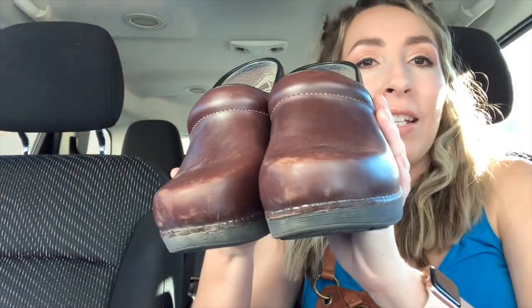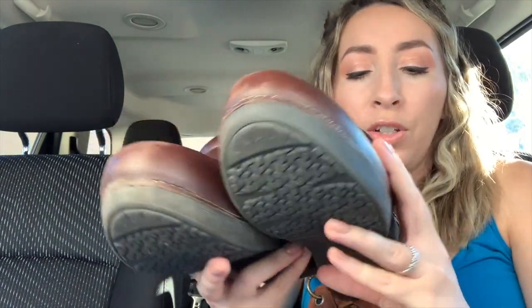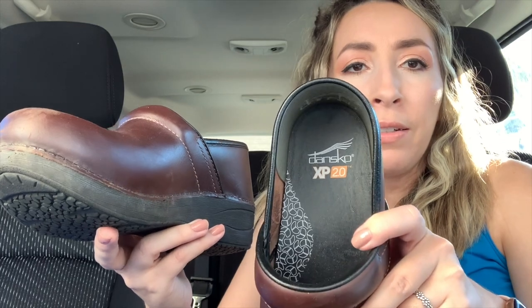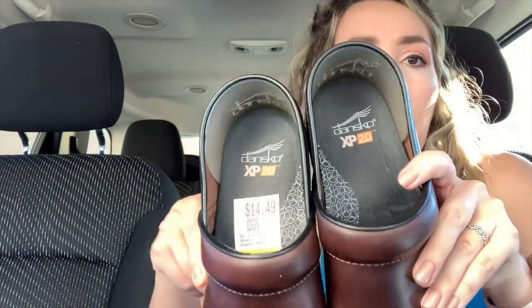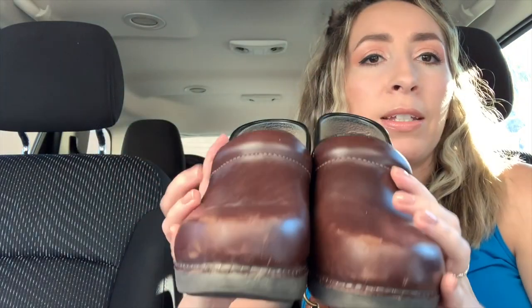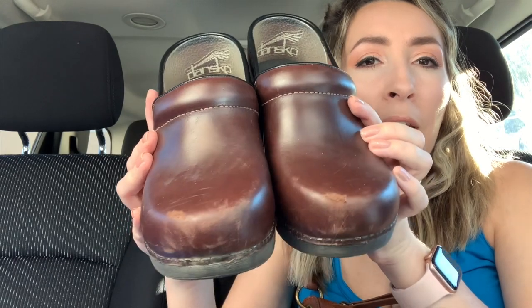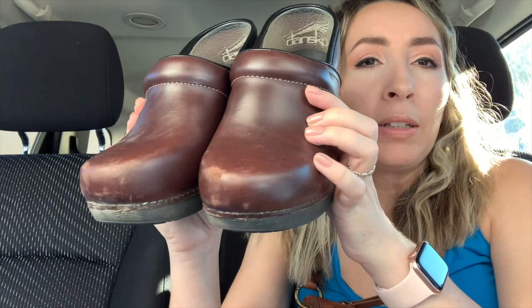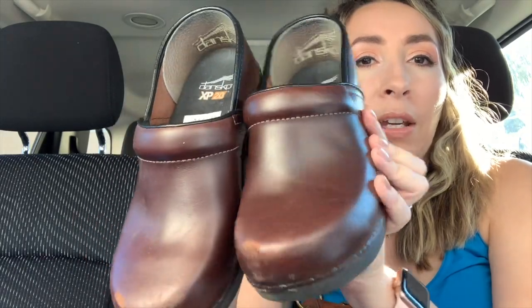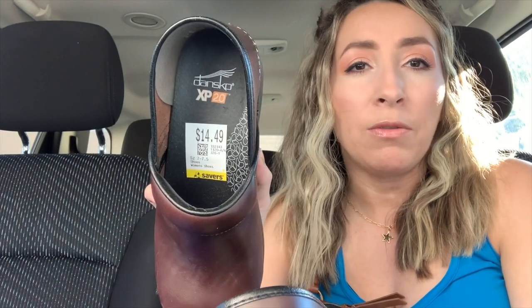Next up I have a pair of Danskos — just like the traditional clog nursing style shoes, except these say Dansko XP 2.0. The bottoms still look really nice — I'll just pick the rocks out and clean them up. There are some scratches on the toes; I'll put a little leather conditioner on there, but they're probably still going to show a little. It will darken it a bit so it'll look nicer, and I still think they will sell. They are just a brown leather and I paid $14.49 for these plus the discount. I usually make a decent profit on Danskos — they'll probably sell between $45 up to $60.